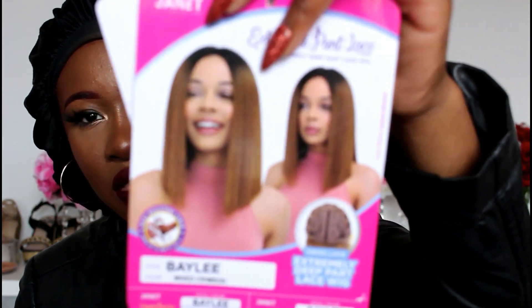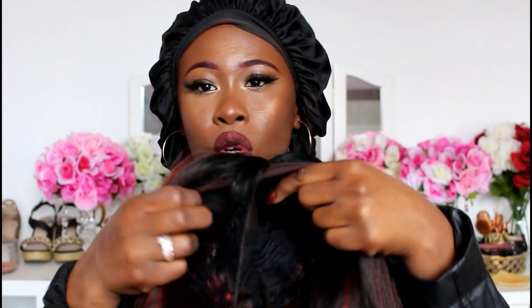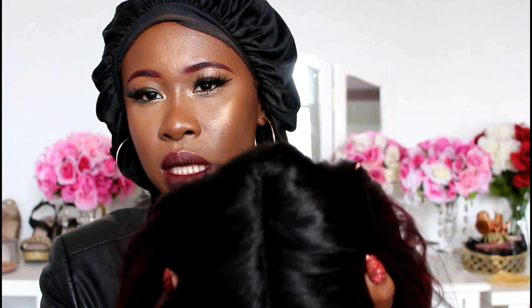Another bob! I'm feeling bobs right now. This is Bailey from the Janet Collection — this is what her card looks like. I got her in mixed crimson, and this is what she really looks like. The special feature for this unit is Swiss lace — very soft. If you have a sensitive head like I do and can't take that scratching from hard lace, this is for you. It's quite soft — not the softest, but it won't scratch or irritate your forehead. She also comes with an extended part that goes quite far back, which I love. It gives a more realistic look. I'm going to cut the lace and put her on.